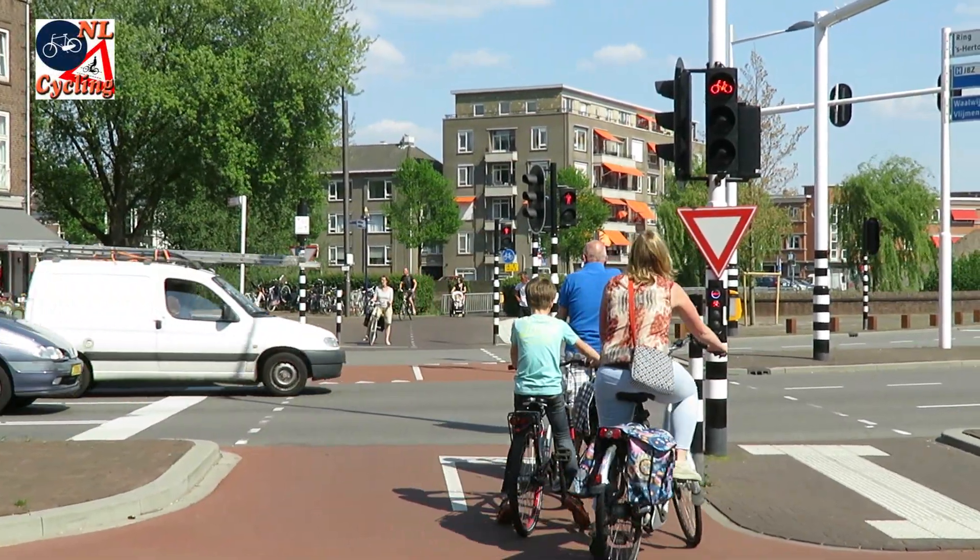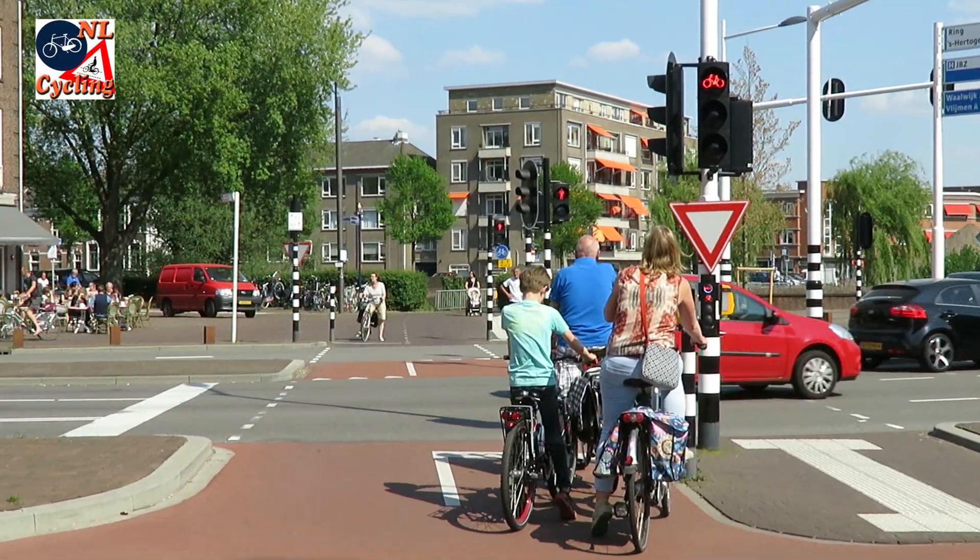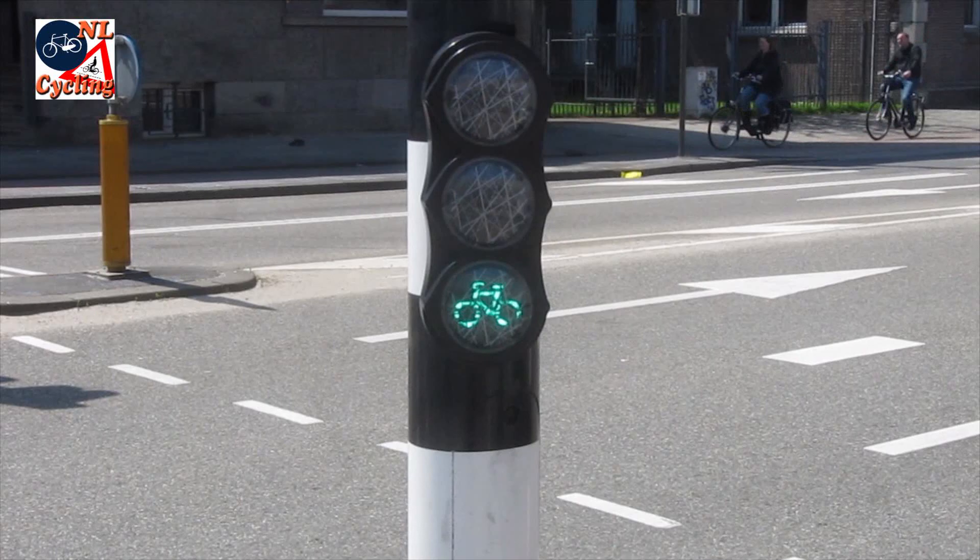Traffic signals. We love and hate them. They can provide safe passage, but we really only like to see the green light.